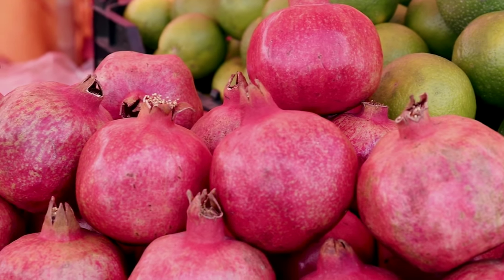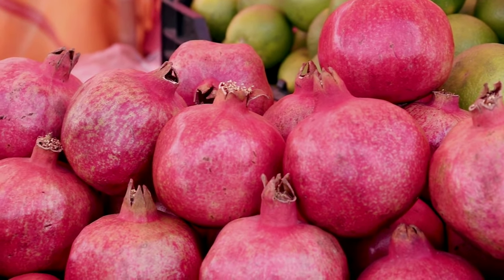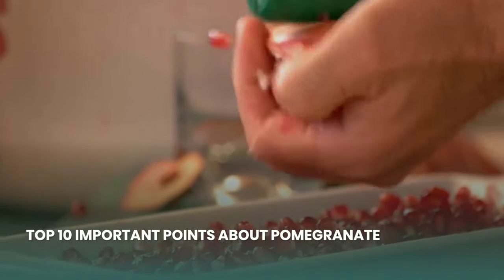Hello friends, welcome to everybody. Today in this video we will see top 10 important points about pomegranate.